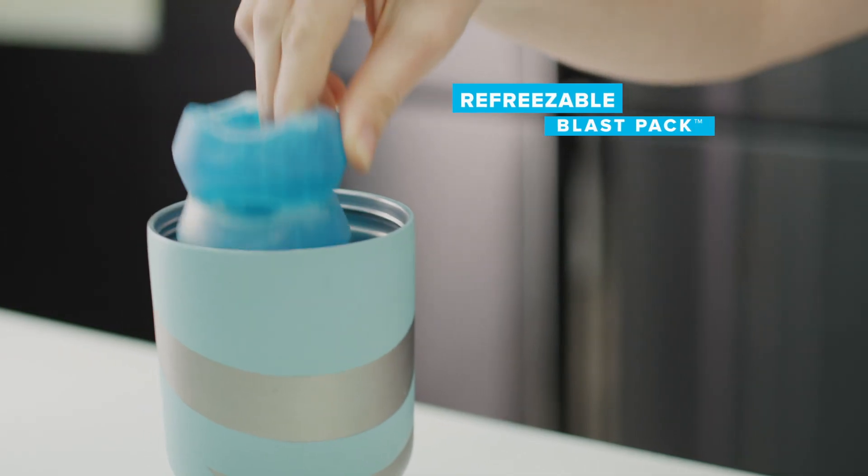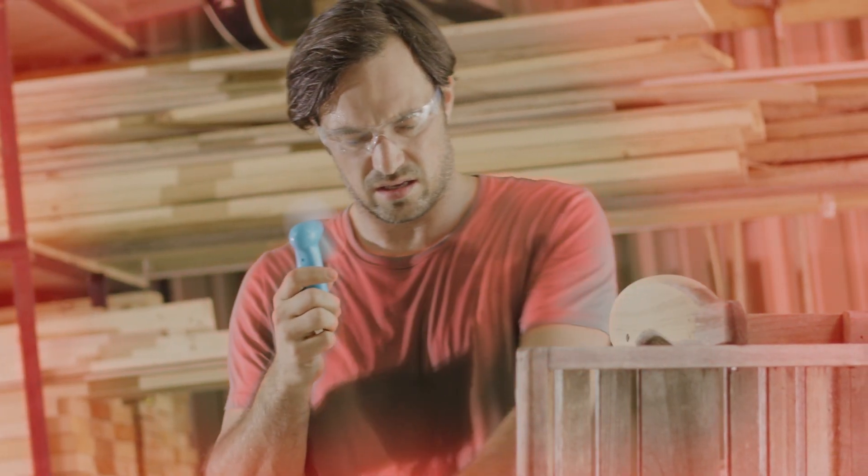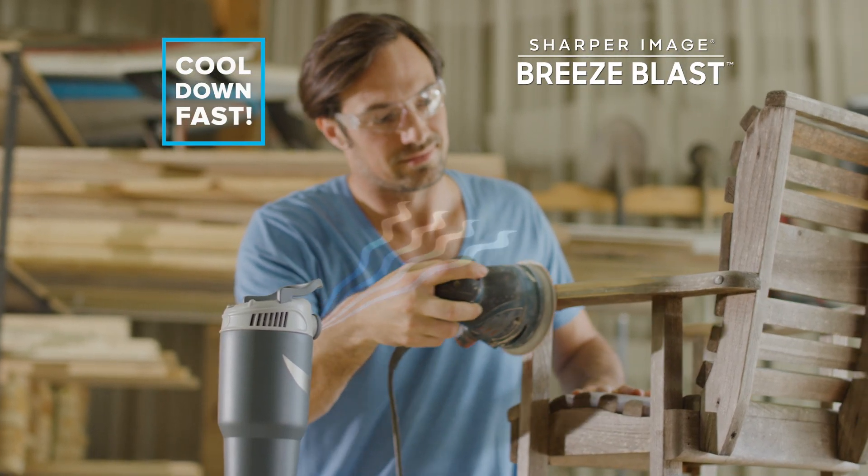Plus, you can use the refreezable blast pack or fill it with regular ice. Moving warm air with a fan is a thing of the past. When you need to cool down fast, you need Breeze Blast.